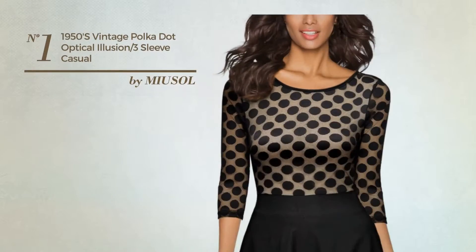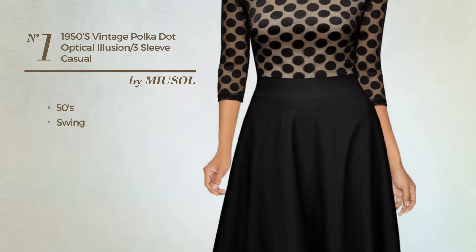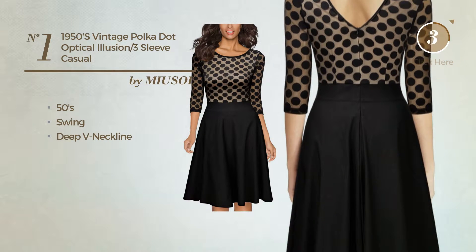Number 1: An All Wedding Suit Dress. Featuring an illusion 50's influence with swing, this dress includes a deep V-neckline. Available merely in this color.